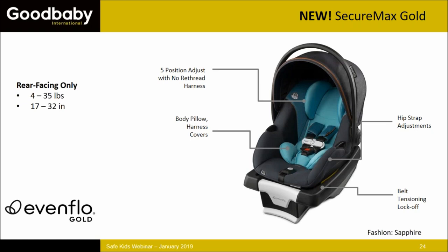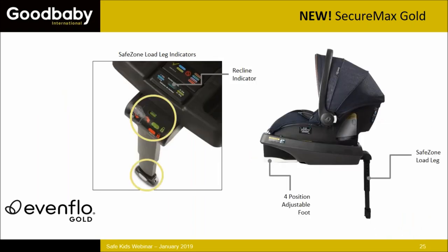The first new product is the Secure Max Gold infant seat — 4 to 35 pounds rear-facing. It has a 5-position adjustable headrest with a no-rethread harness, multiple hip strap and crotch buckle adjustments, body pillows, and harness covers. The base features a belt tensioning lock-off and a load leg — we're really excited to bring load leg technology to the Evenflo line. The load leg has indicators that turn from red to green, and there's also a separate recline indicator above it.